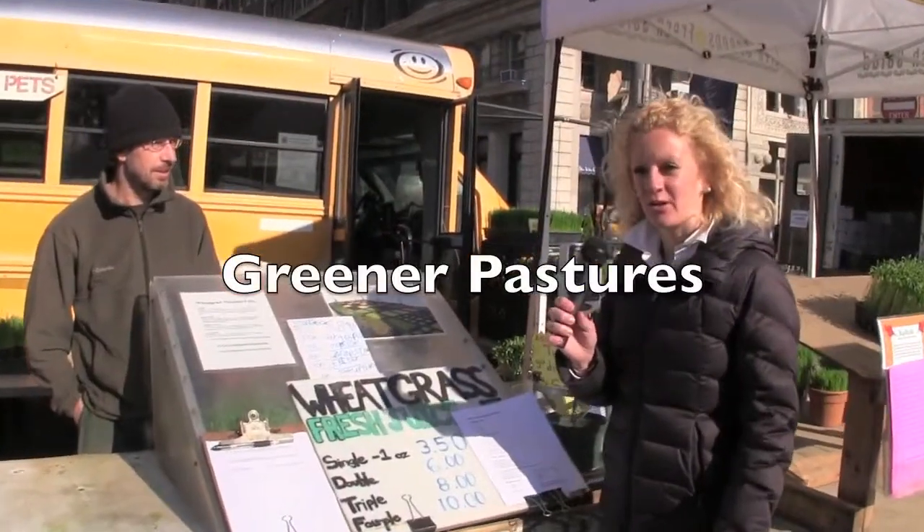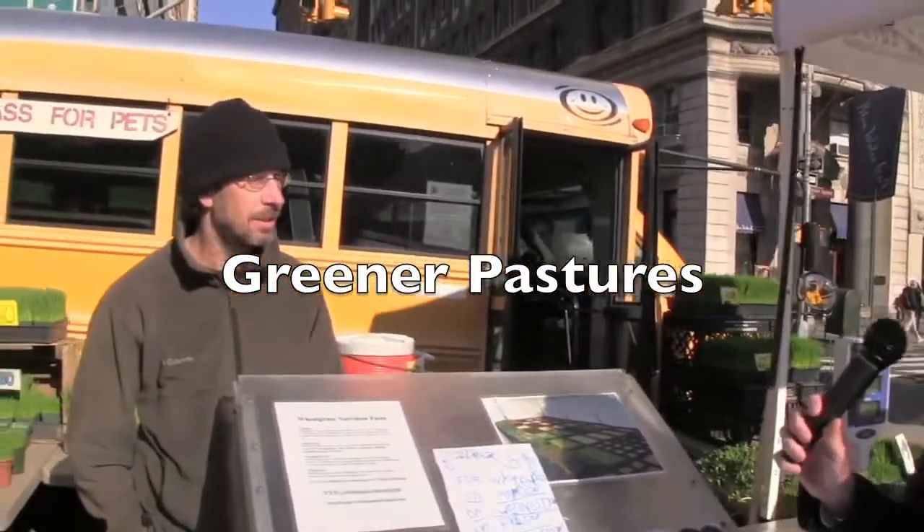I am here with Stuart from Greener Pastures. Tell us a little bit about what Greener Pastures is. It's the most local farm in the green market program. We are an indoor farm and we specialize in salad greens for people to eat and also for pets to eat. So pets — that's something a lot of the other markets here don't have. Do you have customers coming in for stuff for their pets?